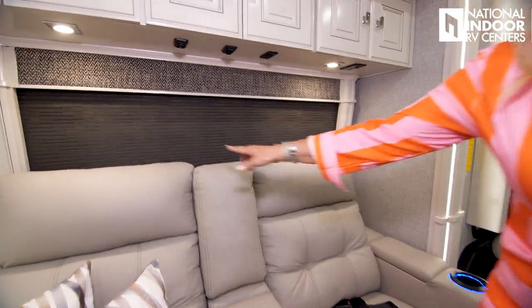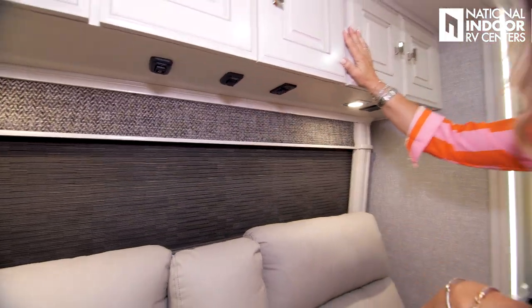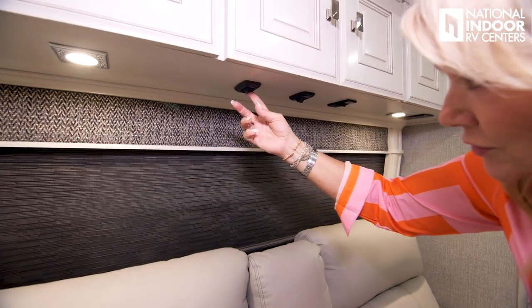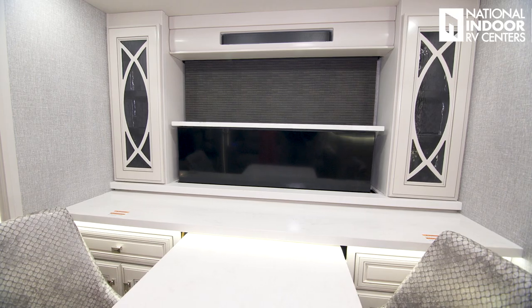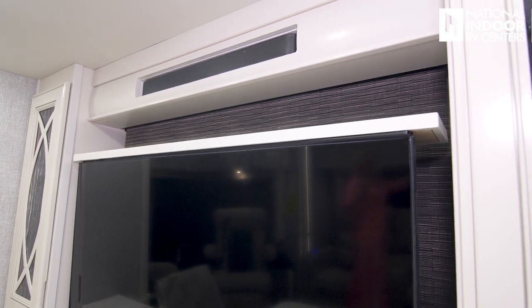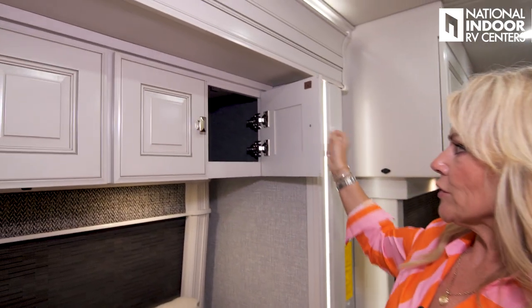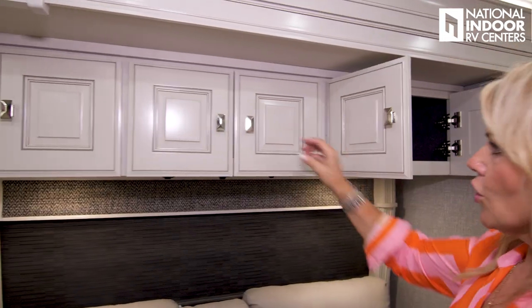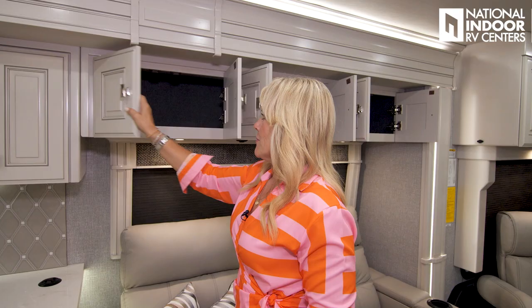Just above the theater seats we've got the button for the reading lights, a center camera selector button so you can cycle through the cameras on your TV, and the TV lift button. Press that and up comes your 50-inch Samsung TV directly across from the theater seating — perfect viewing. Just above the TV you'll have your sound bar. That little black button is your thermistor for the front part of the coach that speaks to the thermostat. Then there's great open storage above — no divider in between — making it easy to maximize that storage space.